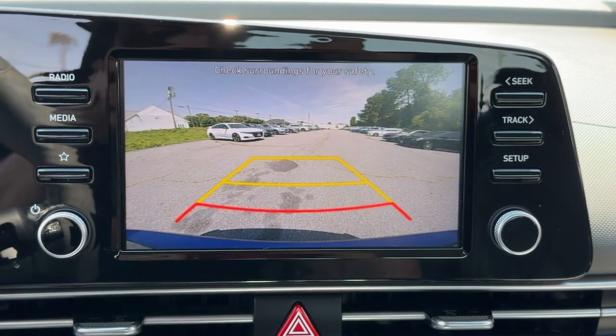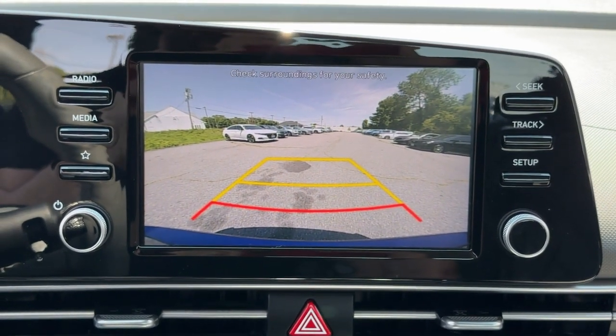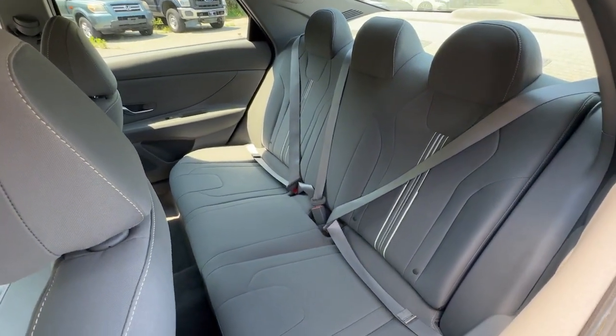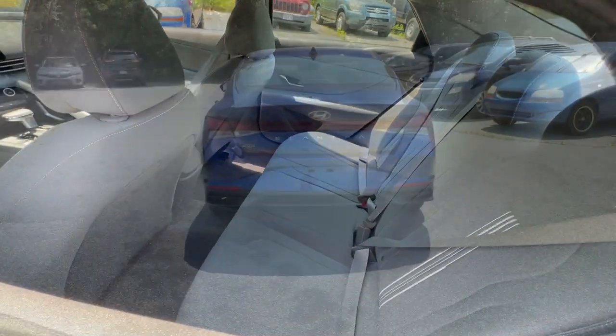The following are some of this vehicle's highlighted options: wireless charging station, pre-collision system, heated mirrors, heated front seat, and leather-wrapped steering wheel.